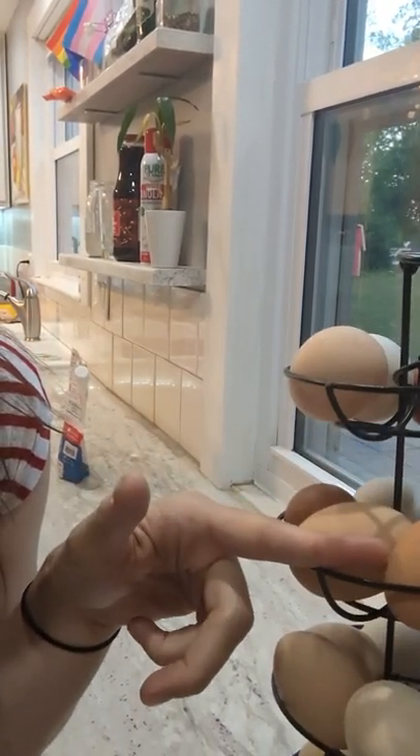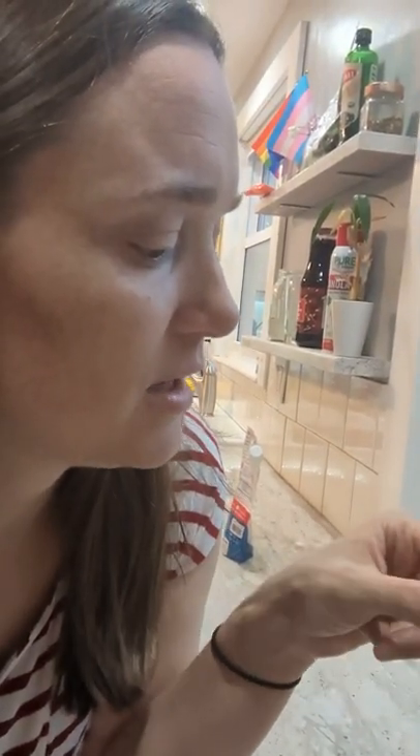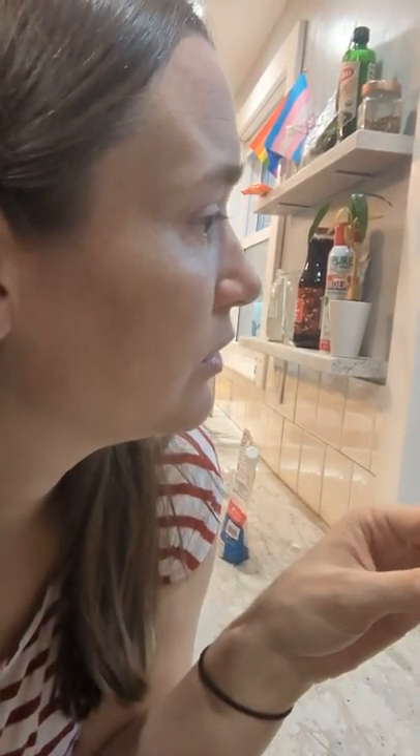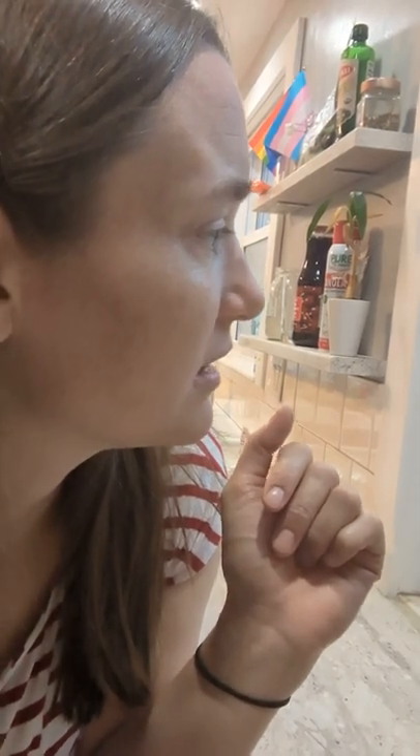Trying to think who this one would be — this may be a Nutmeg egg as well. I think I introduced you to all of them: Betty, Nutmeg, and the two Reds. We also have three babies that will start laying when they're about six months old. They will have green eggs and brown eggs, and we'll see what those look like — hopefully they'll be unique as well.